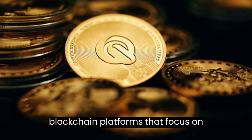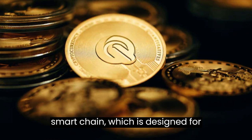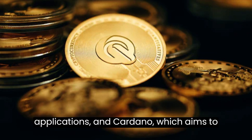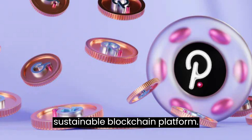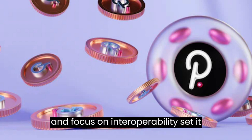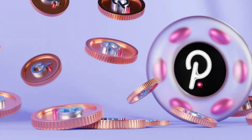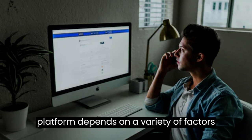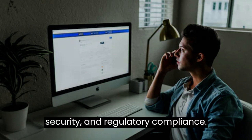There are also other blockchain platforms that focus on specific use cases, such as Binance Smart Chain, which is designed for decentralized finance, DeFi, applications, and Cardano, which aims to be a more energy-efficient and sustainable blockchain platform. Overall, Polkadot's unique architecture and focus on interoperability set it apart from other blockchain platforms. However, the success of any blockchain platform depends on a variety of factors, such as adoption, scalability, security, and regulatory compliance.